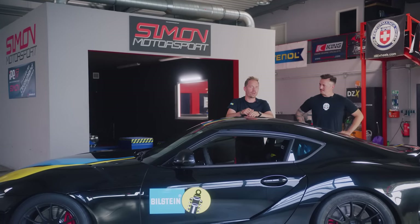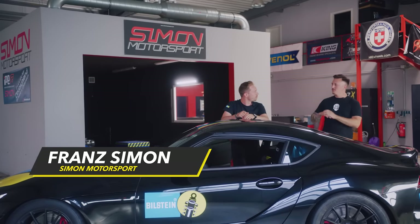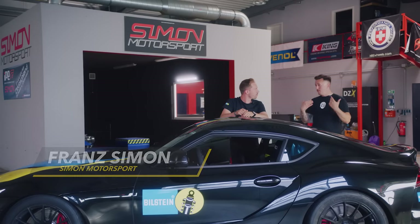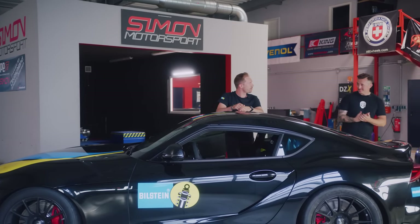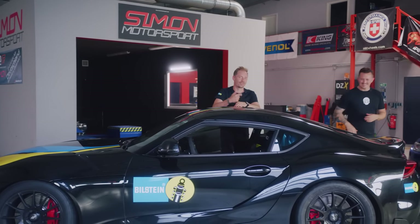We'll drive the Supra on the road together with Franz Simon. We've measured the performance. Everything is great, it runs well, the values are right. But for me, a test drive is always an essential part of the job. We'll do that now. I'll drive, but don't worry, you'll get your turn too. That'll be fun.